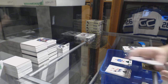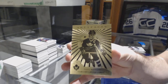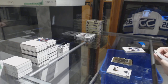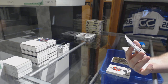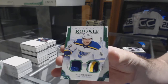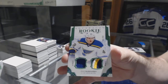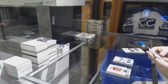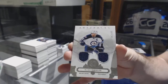Matt Zuccarello for the Rangers — to 99 Emerald. We've got an OPC for the Maple Leafs — Darryl Sittler. For the St. Louis Blues, number 299, a jersey patch rookie — Ivan Barbashev. Jersey patch rookie.